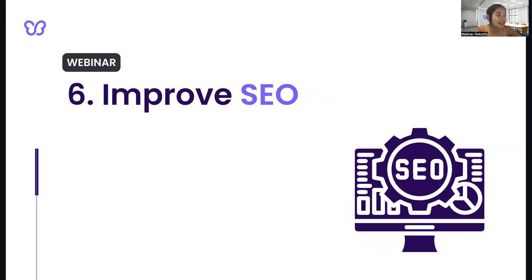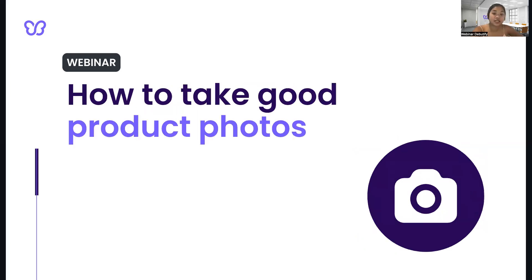Lastly, it improves SEO. High-quality product images can also improve your search engine rankings. Images are indexed by search engines, so using descriptive file names and alt text can help to improve your website's visibility. Hopefully, these reasons convinced you to actually get your product photo game up. So now, you might be asking how to actually get good product photos.